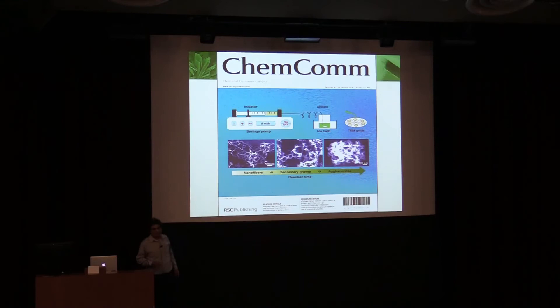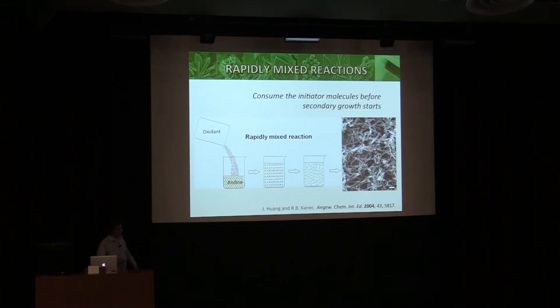At the time, everybody was making these agglomerated forms of polyaniline, which were very hard to process — one of the big problems with conducting polymers. Using a syringe pump, we put one drop of aniline into acid and oxidant, stopped the reaction, and imaged it. Lo and behold, you get nanofibers. What was everybody else doing? As soon as you add the next drop, you renucleate fibers on top of fibers, and very quickly you get agglomerates.